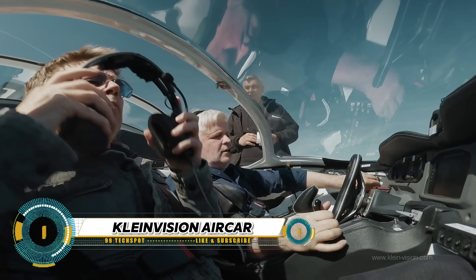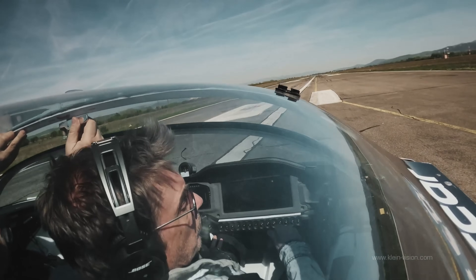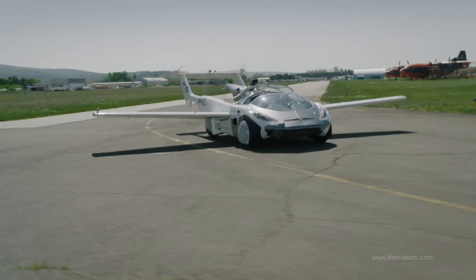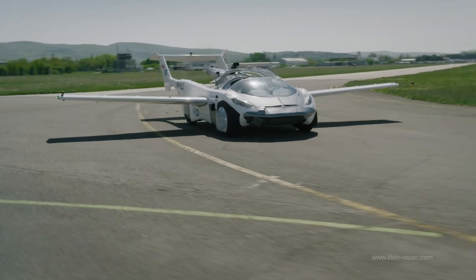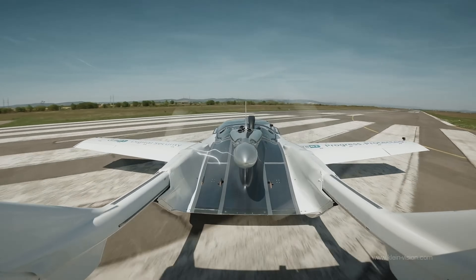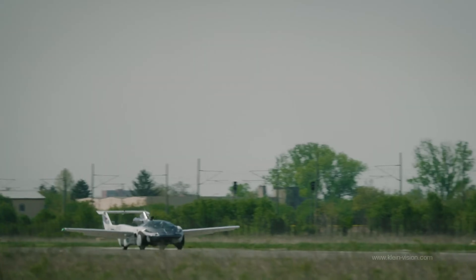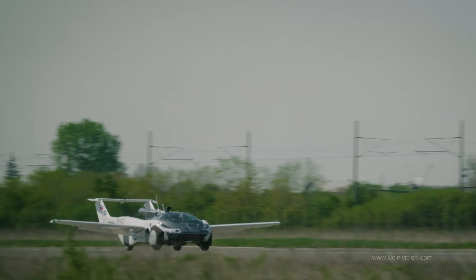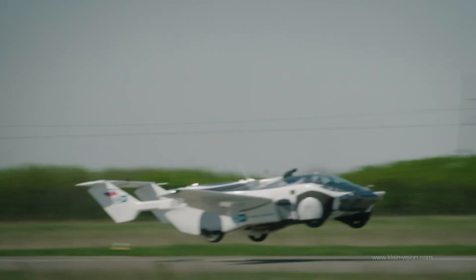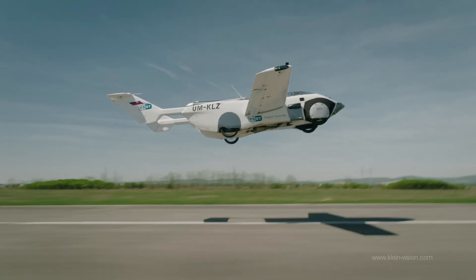KleinVision's AirCar is a groundbreaking innovation in personal transportation. This two-seat flying car, designed by Stefan Klein, transforms from a road vehicle into an air vehicle in less than three minutes. The unique flight computer makes flying extremely easy, with your left hand controlling altitude and the right controlling direction. Safety is paramount with a race car-inspired safety cell, continuous flight capability even with a motor loss, an auto land function, and multiple emergency safety features.